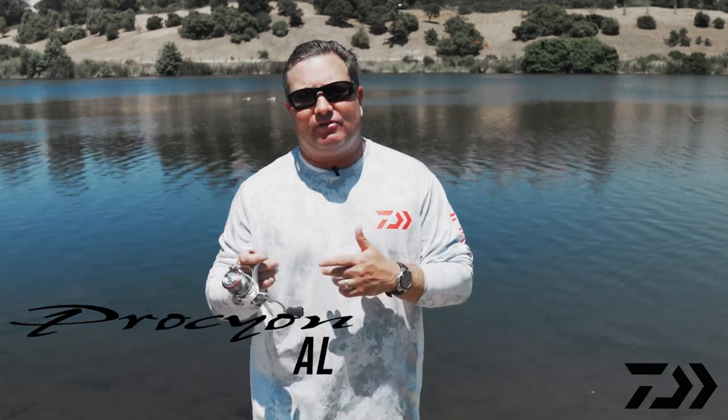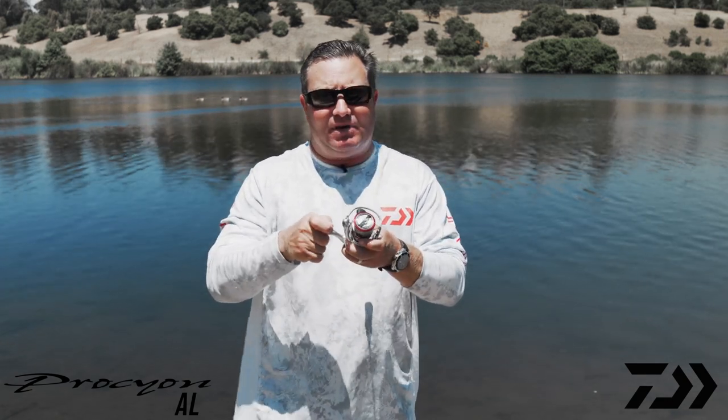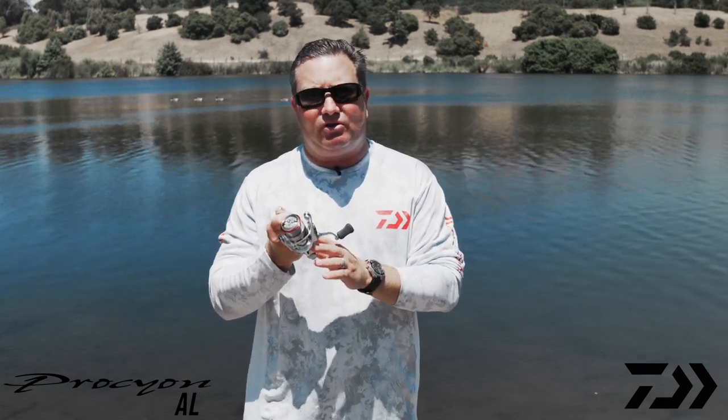The AL on the back of it means aluminum — it actually has an aluminum frame. What that's going to do is give it a lot of strength and durability. You're not going to have any stem flex, and that aluminum keeps all the gears in precise alignment.